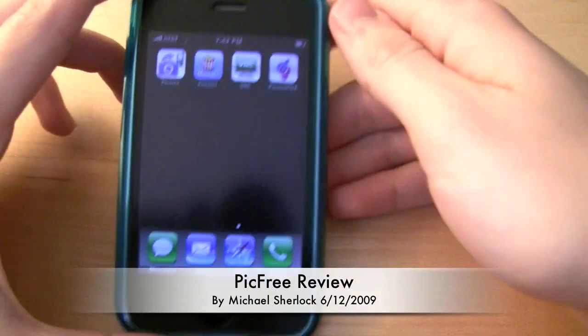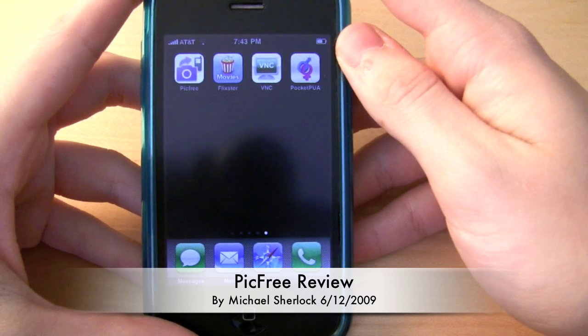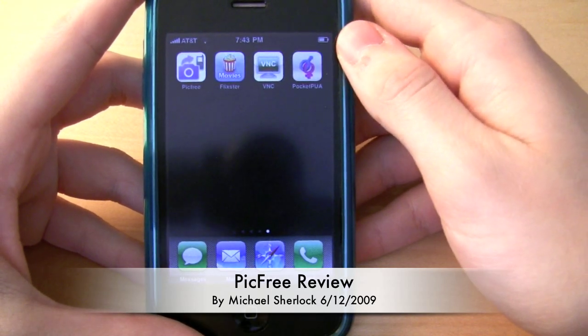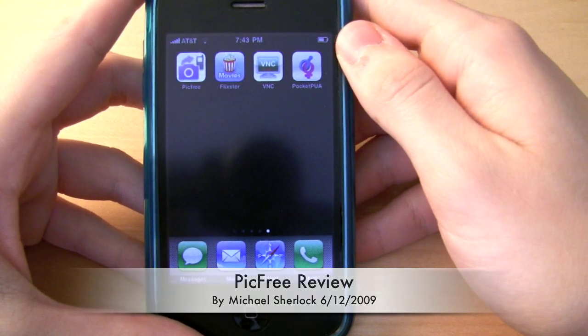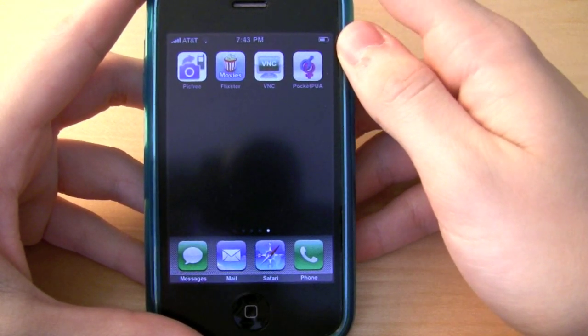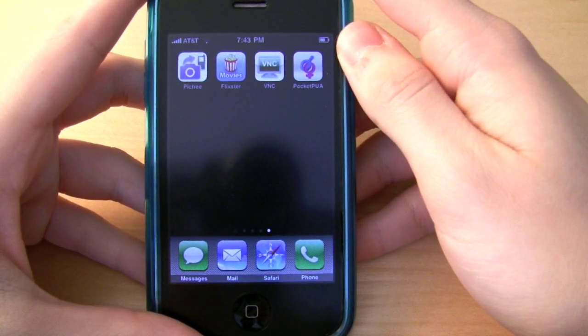Hey guys, Michael here from youtube.com/therevivedone. This is the week of June 19th, the day the iPhone 3GS launches in the United States. I've dubbed this iPhone week because I'll have continuing coverage of the iPhone including apps and accessories at the beginning of the week, and then as we get to Friday, June 19th, I'll have iPhone 3GS coverage — pretty extensive coverage.